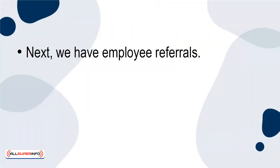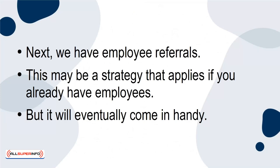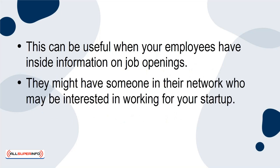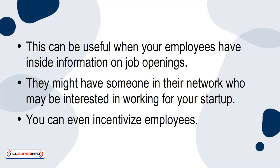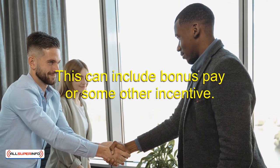Next, we have employee referrals. This may be a strategy that applies if you already have employees, but it will eventually come in handy. This can be useful when your employees have inside information on job openings — they might have someone in their network who may be interested in working for your startup. You can even incentivize employees: that employee will refer someone to apply for the job opening, and if that person is hired, you can give your current employee a bonus — including bonus pay or some other incentive.